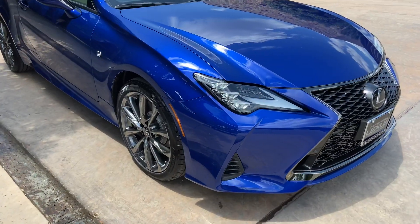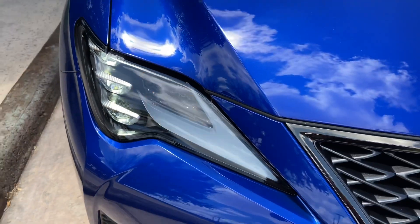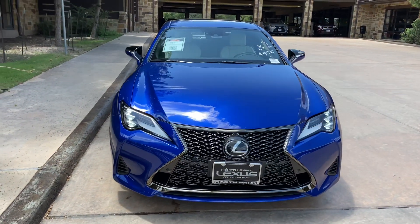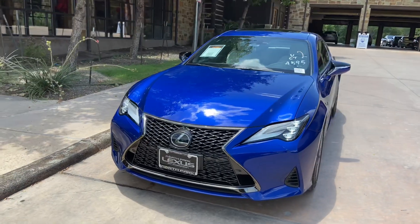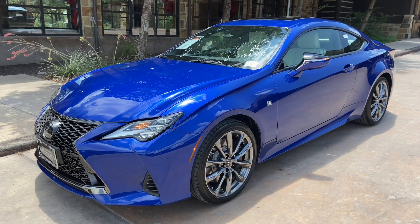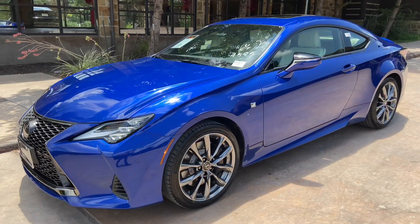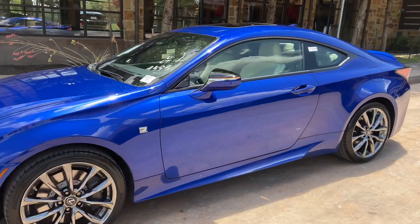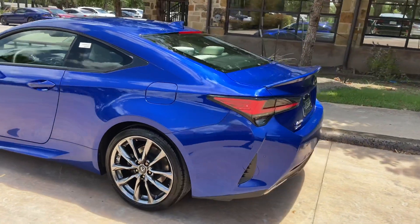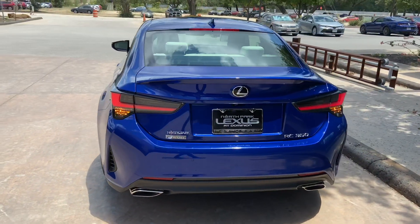On the exterior of the RC, we have our upgraded triple-beam LED headlights with automatic high beam function, daytime running lights, and LED turn signals. We have integrated turn signals in our mirrors, and our LED tail lights on the rear of the vehicle.